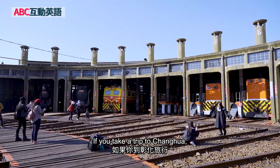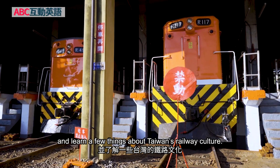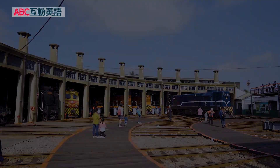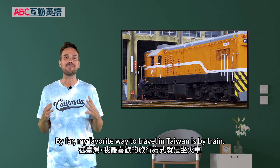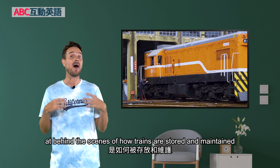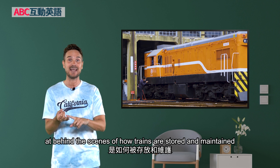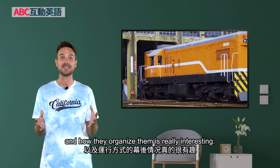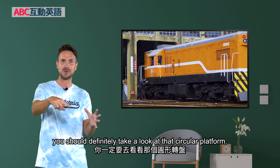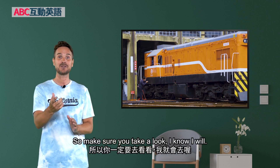If you take a trip to Zhanghua, set aside some time to check out this unique railway garage and learn a few things about Taiwan's railway culture. By far, my favorite way to travel in Taiwan is by train. So getting to take a look behind the scenes at how trains are stored, maintained, and organized is really interesting. If you're going to be going to Zhanghua, you should definitely take a look at that circular platform and how it moves the trains around. It's super cool, so make sure you take a look.